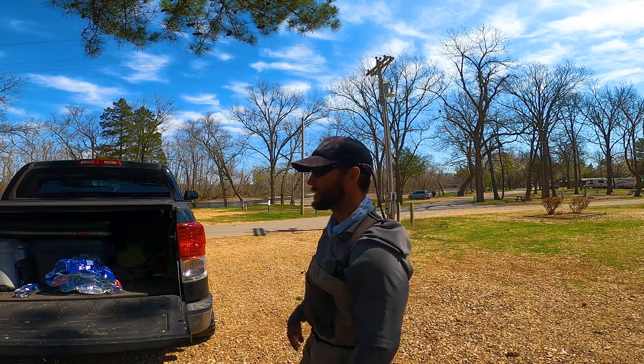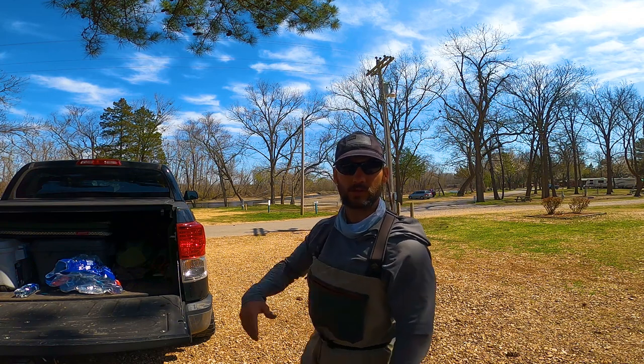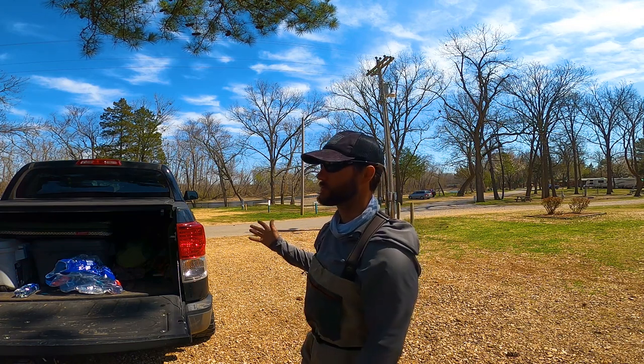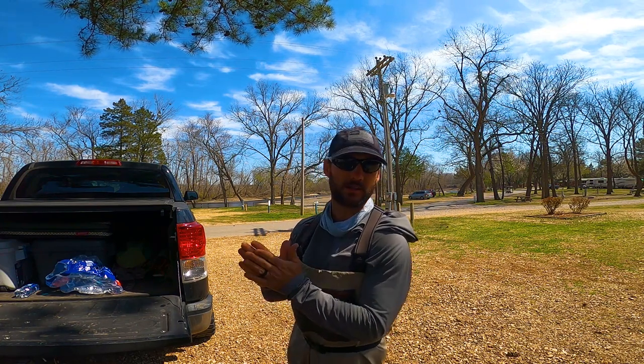This is a Marvel trout camp right here. We haven't been here in years. This whole trip is kind of getting back to our roots — stuff that we used to fish but just haven't fished in a long time. But yeah, going to give it a shot and see what happens.